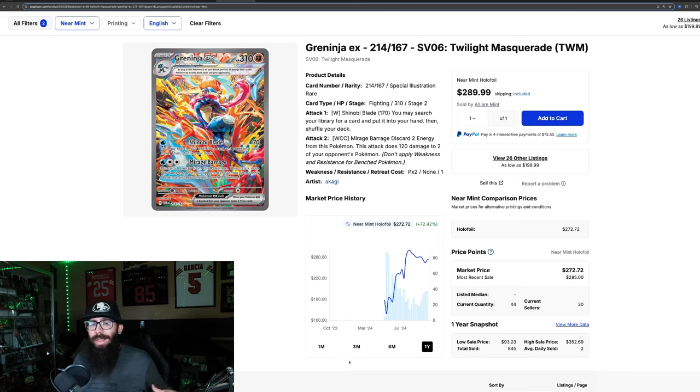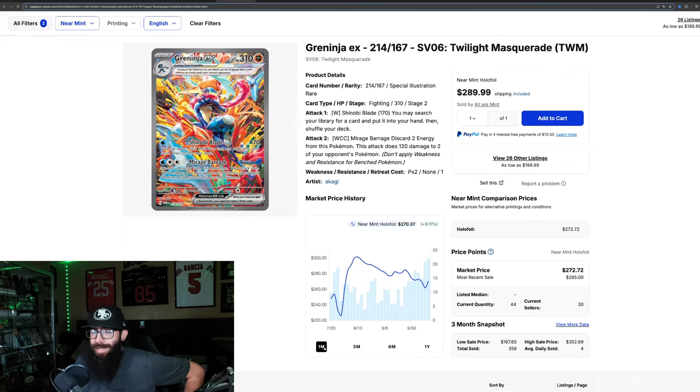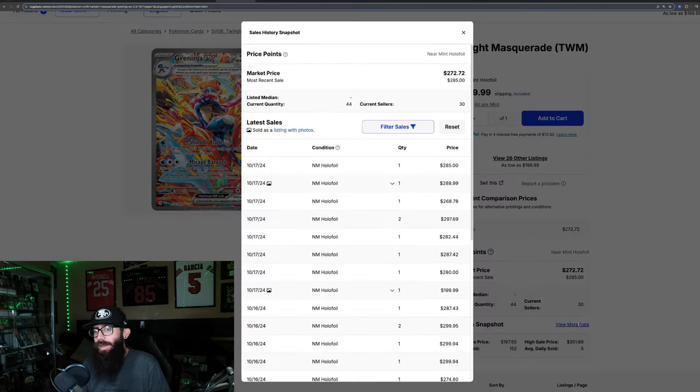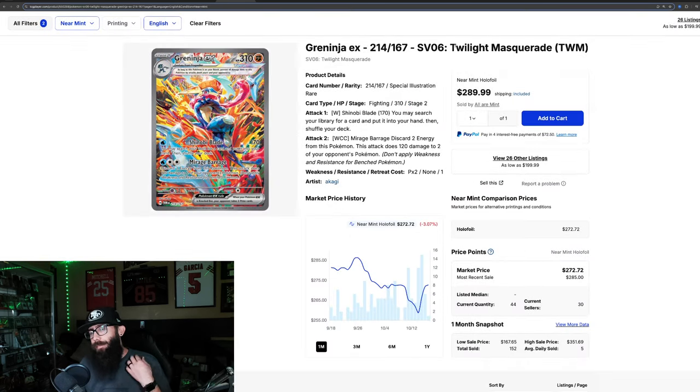Either way, it doesn't matter what got the card to where it is. The point is it got up there. It's come off the $300 mark but it's bouncing back a little — it's held. 9% gain in the past three months, and it's actually down about 3% in the past month. It kind of seems like it's bouncing off the $266 mark. Last solds we're seeing $285 and $289, so it looks like this card may be bouncing back up.